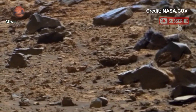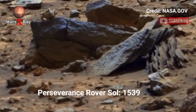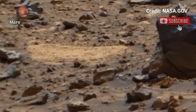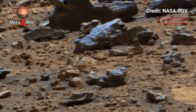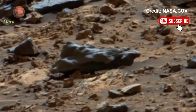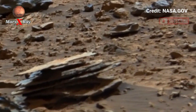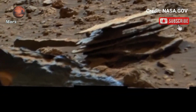Hi guys, welcome back to the YouTube channel. NASA's Mars Perseverance rover, Sol 1539 — step onto Mars with this jaw-dropping panoramic footage from the Perseverance rover. See the dusty red terrain, sectored rocks, and sand hills in perfect clarity. This stunning video offers a detailed look at the red planet's fascinating landscape.